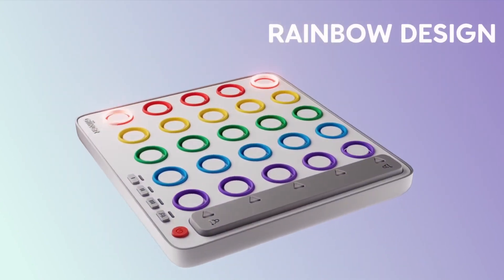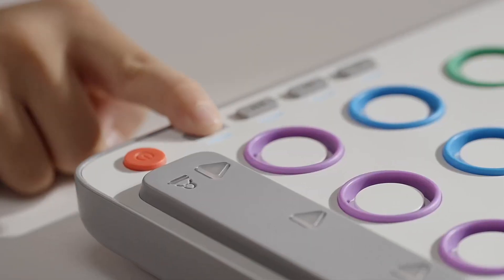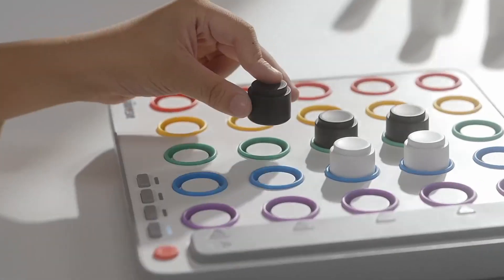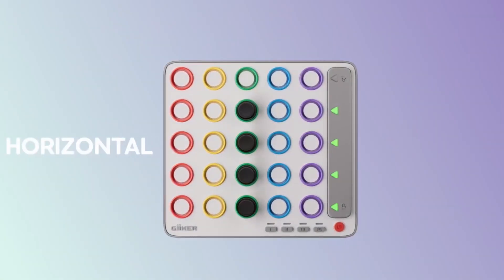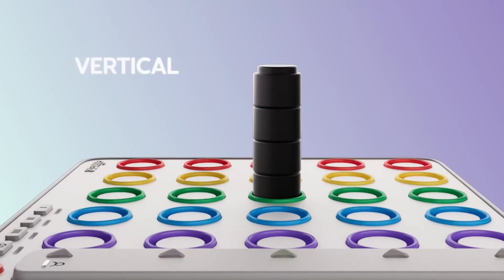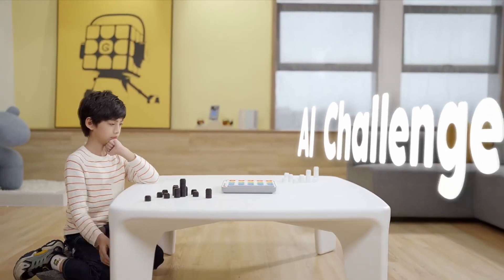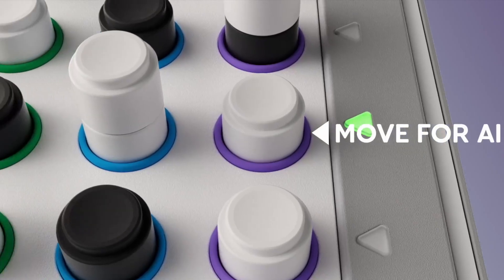Next on the list at number six is the Geeker Smart 4 Game, a fresh take on the classic four-in-a-row strategy board game. What sets this apart is its AI integration, which allows kids to play against an AI opponent with three different difficulty levels. The game also has a head-to-head mode for kids to compete against friends, and the AI referee keeps track of all moves, providing prompts and announcing the winner. This game enhances spatial thinking, pattern recognition, and strategic planning.